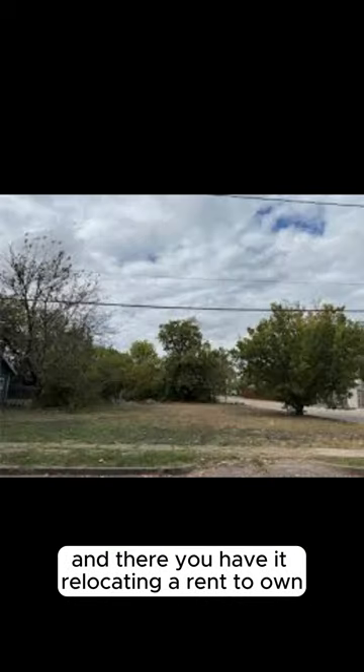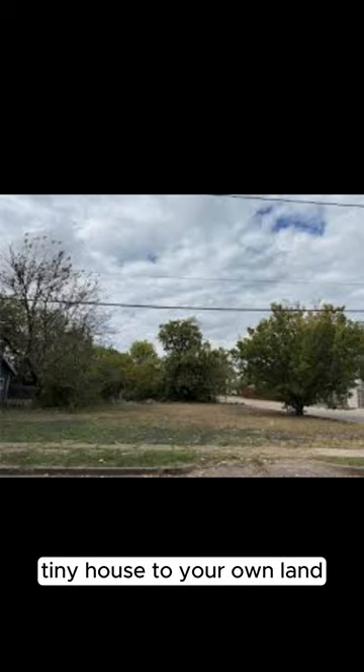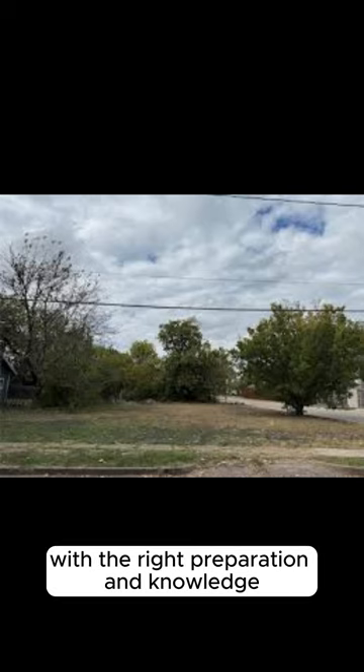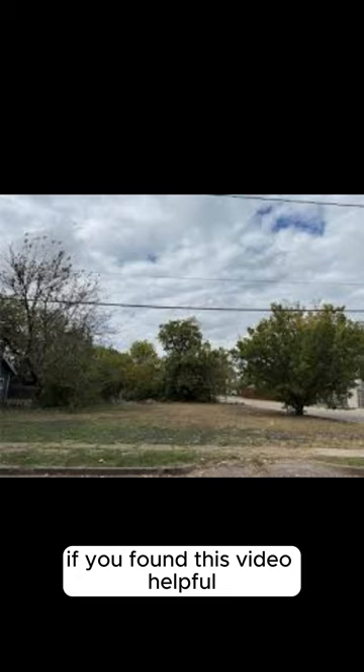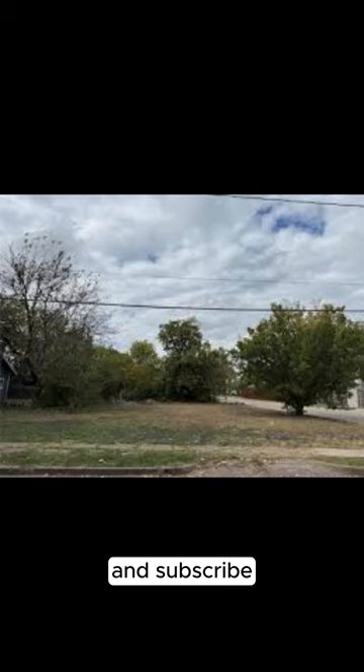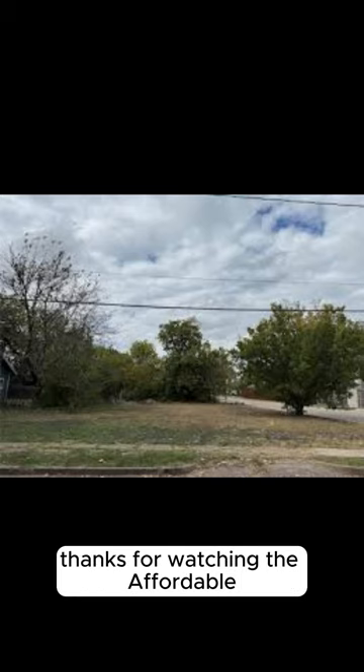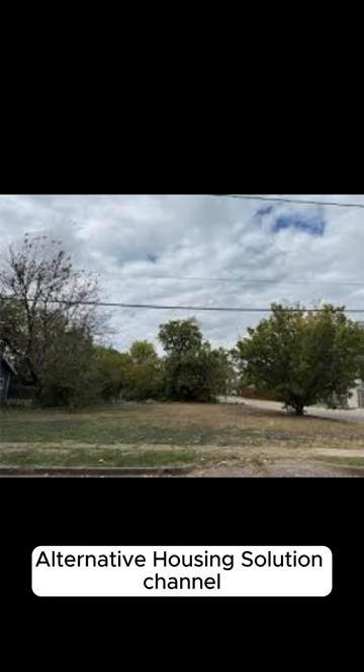And there you have it. Relocating a rent-to-own tiny house to your own land can be a rewarding experience with the right preparation and knowledge. If you found this video helpful, don't forget to like, comment, and subscribe for more affordable housing tips and recommendations. Thanks for watching the Affordable Alternative Housing Solution channel.